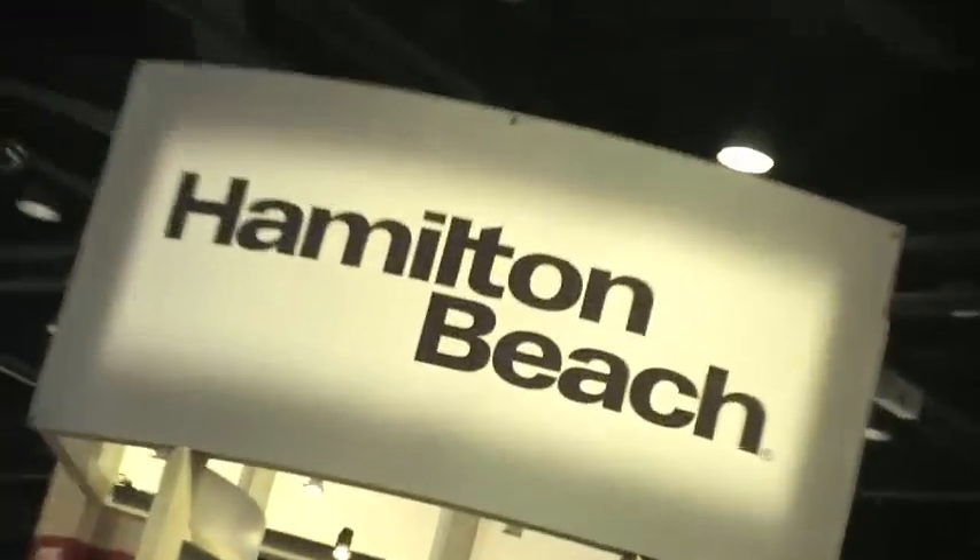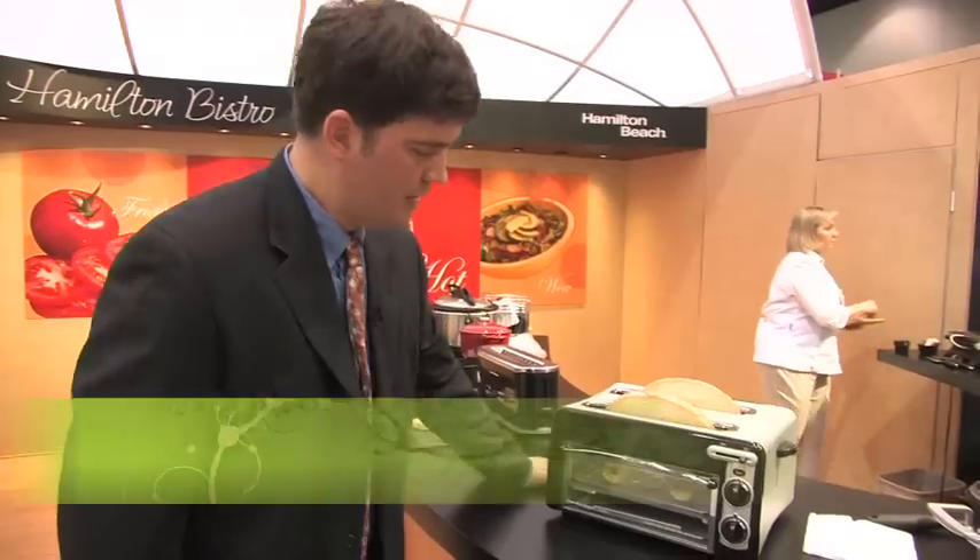What's new, hot and happening around here? I'm Elyse Glink with ExpertRealEstateTips.net and we're at the annual International Housewares Show. Let's take a look at some of the new products that will be coming to store shelves near you.